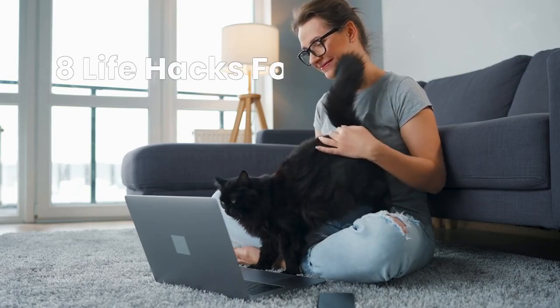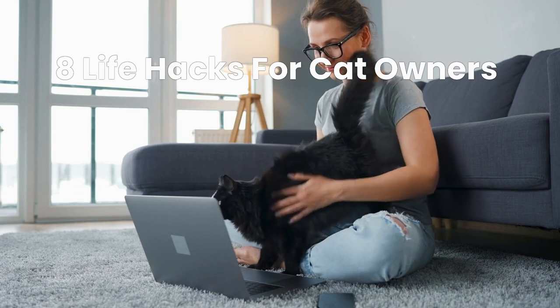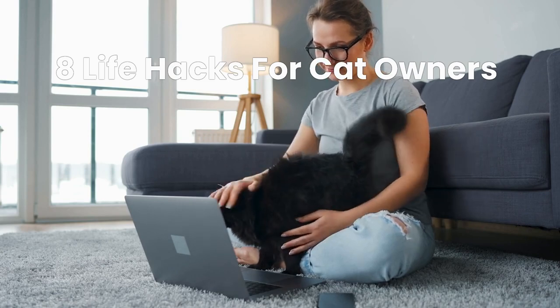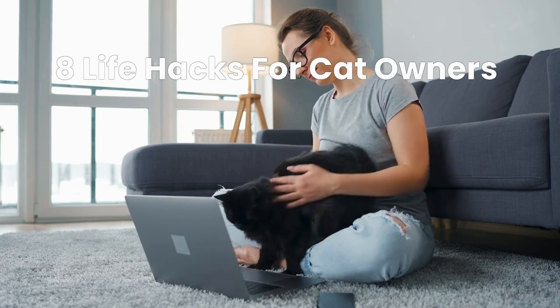Despite being considered low-maintenance pets, cats require a lot of attention and care to be happy. In this video, we'll discuss 8 awesome cat hacks that will make things easier for you and your cat.